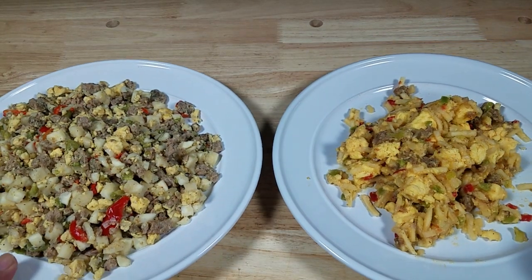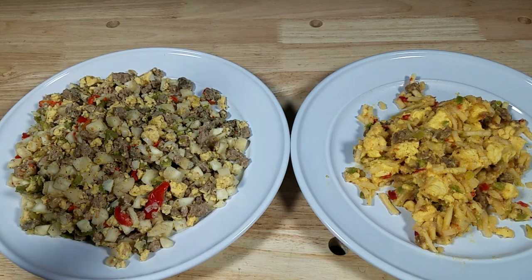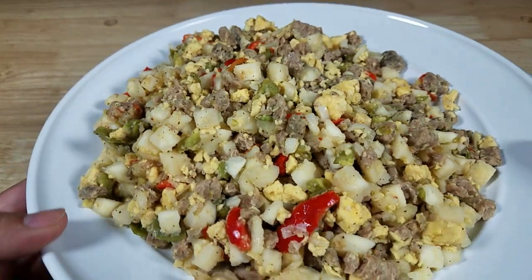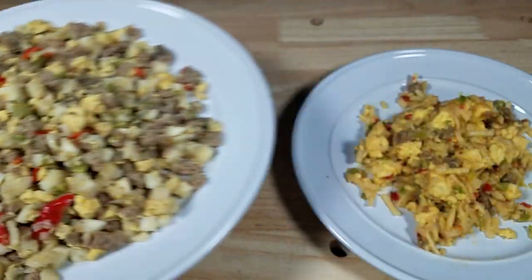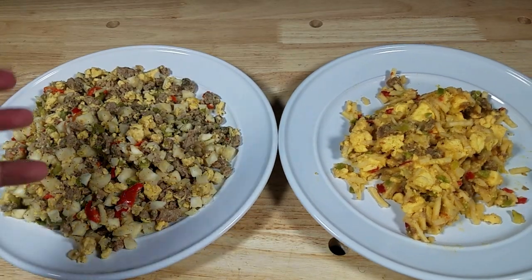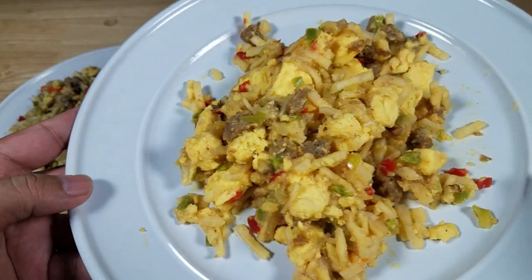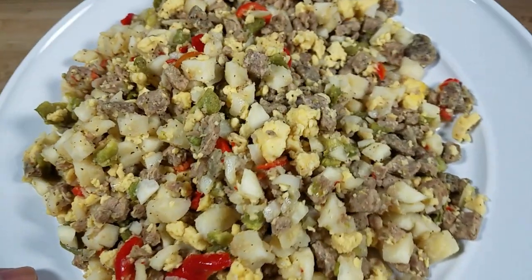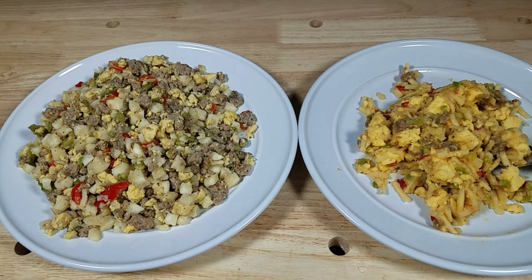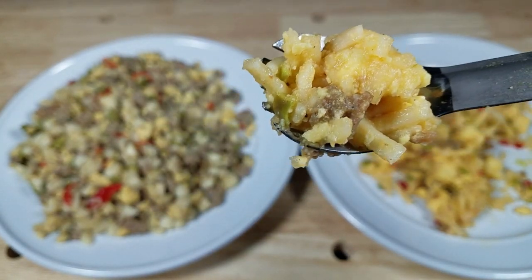Breakfast is served — Mountain House on the right, Peak Refuel on the left. Right away you can see a big quantity difference; look at how much more food is on the Peak Refuel plate. Notice the texture too: the Peak Refuel looks like something out of an actual skillet with diced-up chunks, while the Mountain House has really large chunks of egg. Smell-wise, the Peak Refuel has a strong aroma of spices and sausage. Look at the amount of sausage in there — sausage is everywhere compared to the Mountain House.